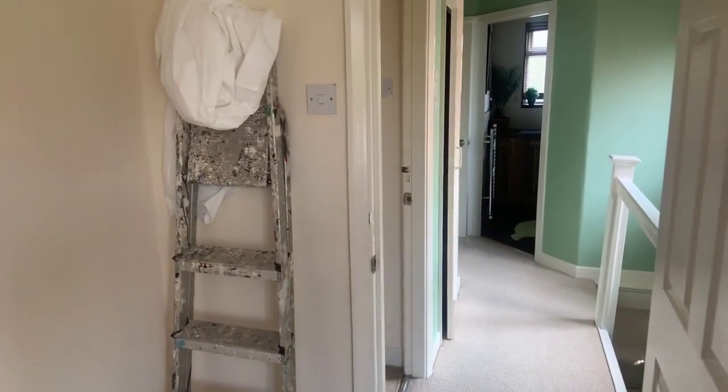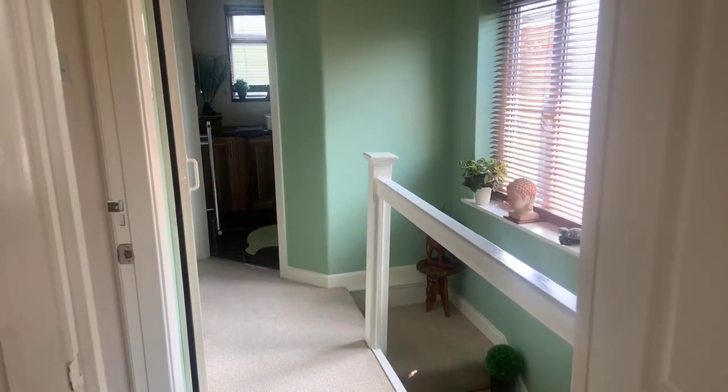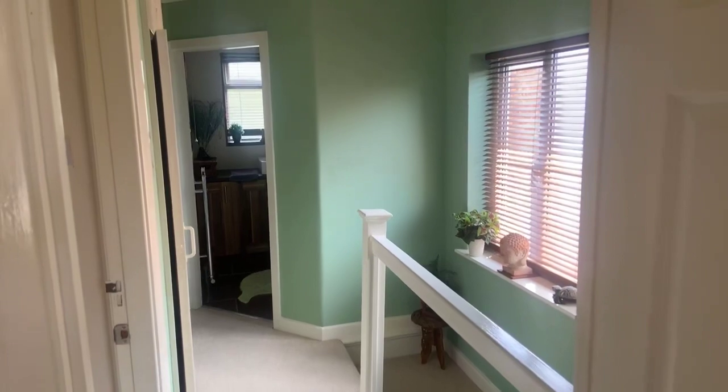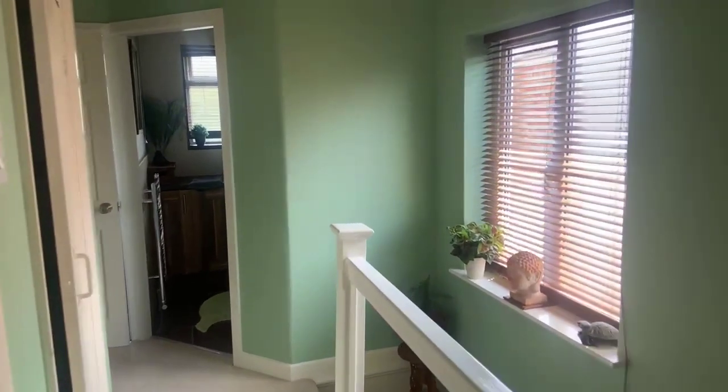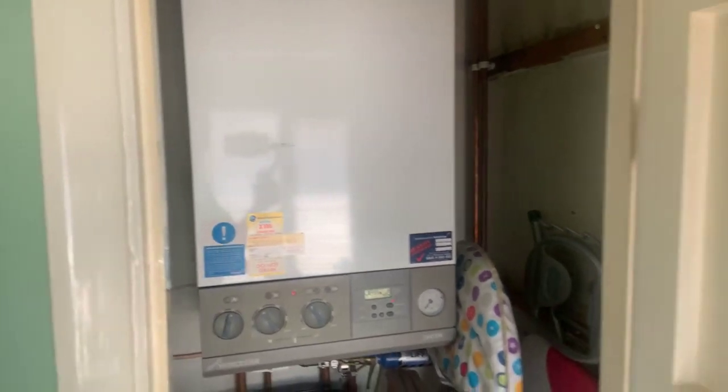The third bedroom measures 8.9 by 7 foot. Any questions please do ask — the house is on the market for offers in excess of £330,000 and the homeowners are actively looking for a property. The boiler is just tucked in on the landing — a Worcester boiler installed by British Gas.